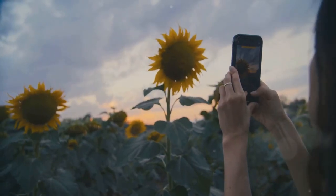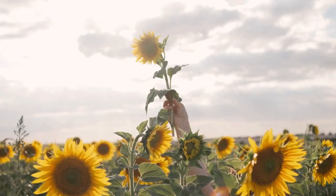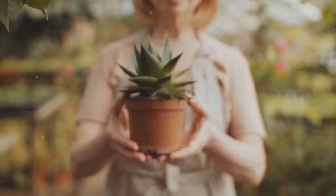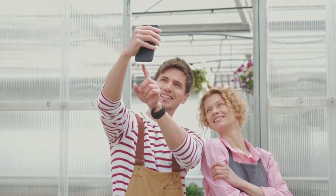Lastly, experiment with different angles. Shooting from below can give a sense of grandeur to a towering sunflower, while a bird's eye view can highlight the symmetry of a succulent. Each of these techniques can enhance your photos, making your plants truly stand out. With these techniques in your arsenal, you're well on your way to creating stunning garden photos.